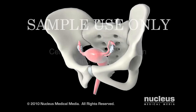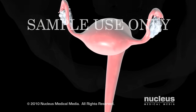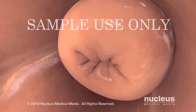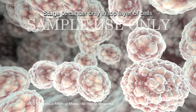The staging of cervical cancer refers to the extent of the disease. Doctors stage the disease according to the size of the tumor and whether it has spread to nearby tissues or other organs of the body. Stage 0 is not considered invasive because the cancer cells are found only in the top layer of cells of the cervix.